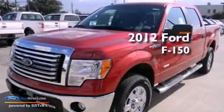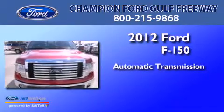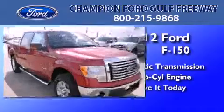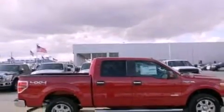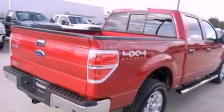This is a 2012 Ford F-150. This truck has an automatic transmission and a 3.5-liter V6. Features include traction control and stability control systems, side curtain airbags, door reinforcement beams, and an auxiliary power outlet.